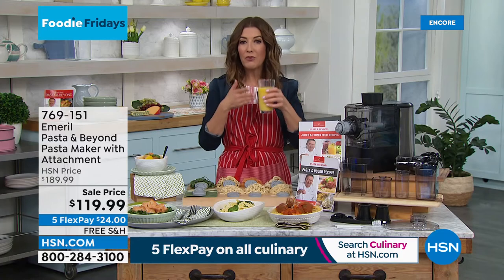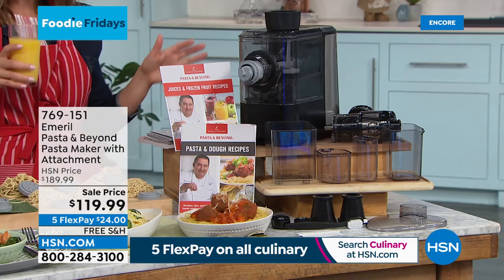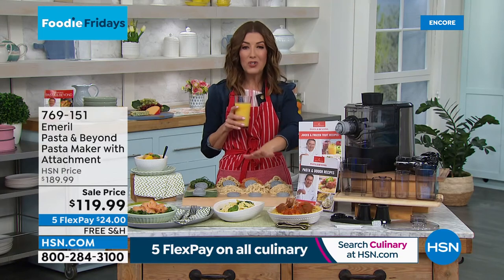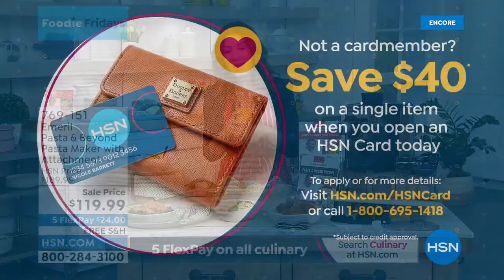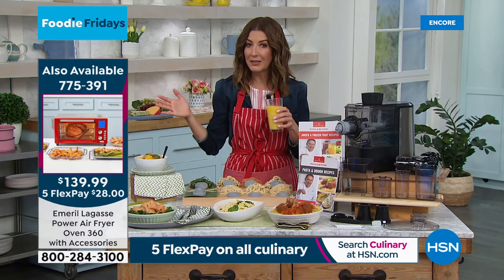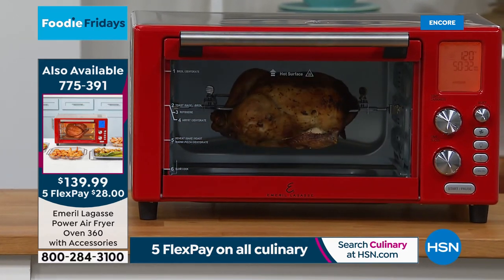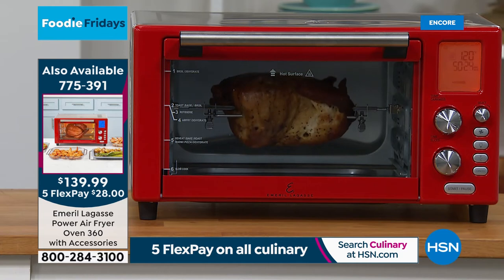That pasta you get out of a box is hard as a rock — how long has it been sitting on the shelf? This is the pasta that you want, with your own ingredients. A wonderful addition to your home: the Pasta and Beyond — it's making fresh juice too, so you can have fresh orange juice or a fresh green smoothie every morning, and be making sorbet, gelato, and frozen yogurt at night. Today we have the lowest price, $80 off, and with all of our culinary on five flex pay. If you're using your HSN credit card for the first time today, you'll get $40 off a single item when you open and use it.